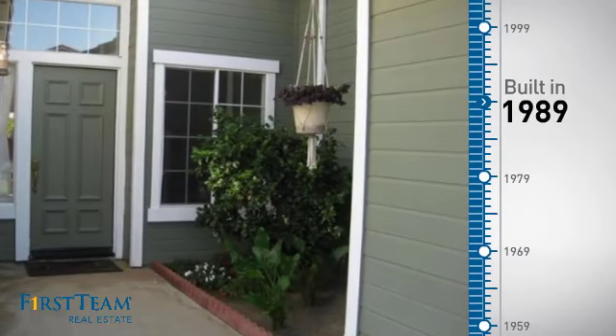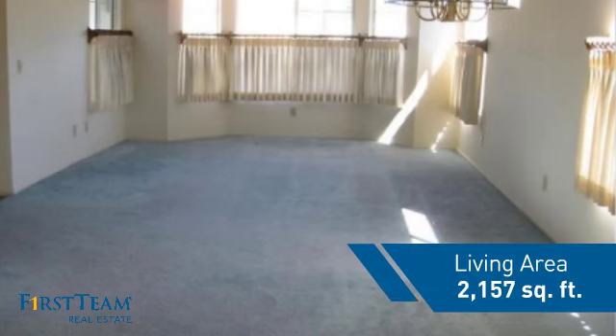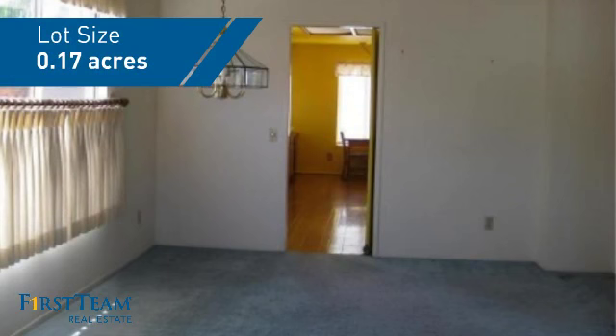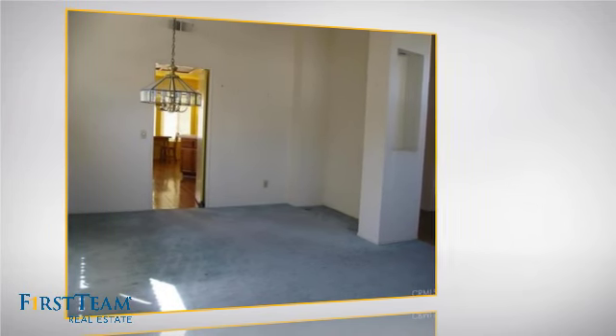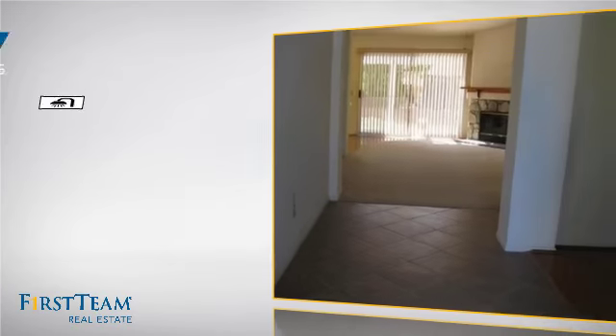This property was built in 1989 and features over 2,100 square feet of space, giving you a spacious layout to play host or kick back and relax after a long day. Inside, you'll find 4 bedrooms so everyone has a private space to come home to, as well as 2 full bathrooms.